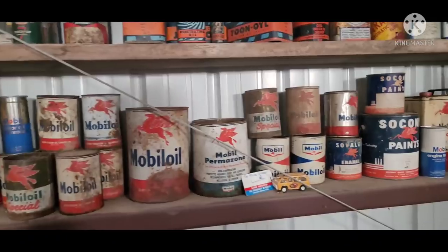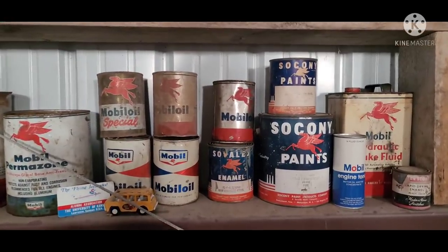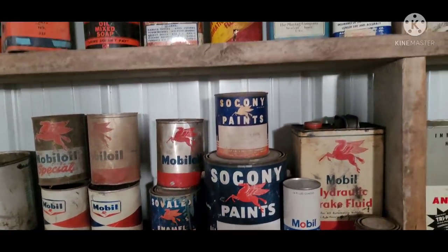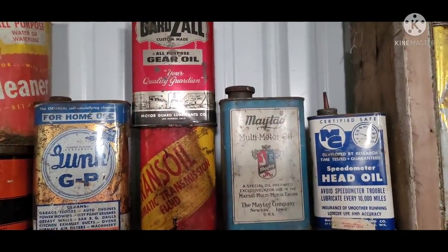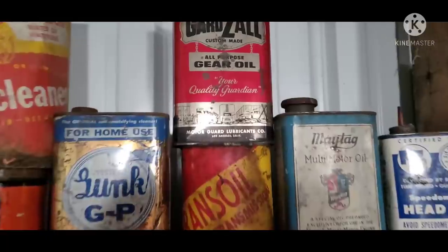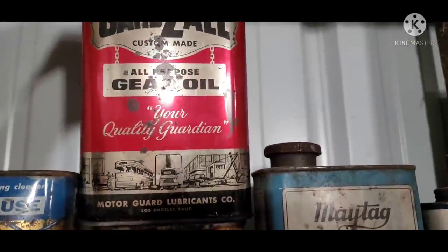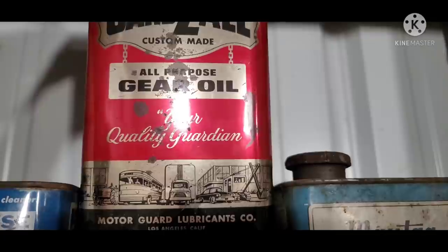Got a shelf of Mobil there — Mobil branded quite a lot. The paints are pretty neat. Then a little more of a mishmash here. Discards is probably my favorite of all, just for the neat graphics there.